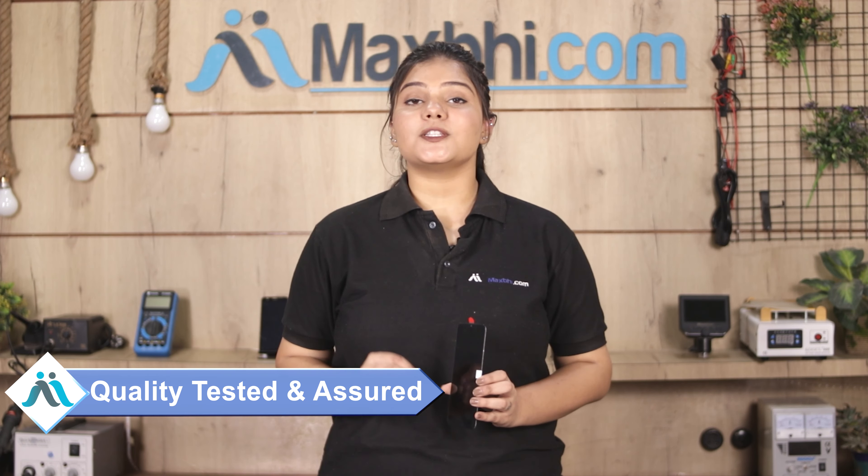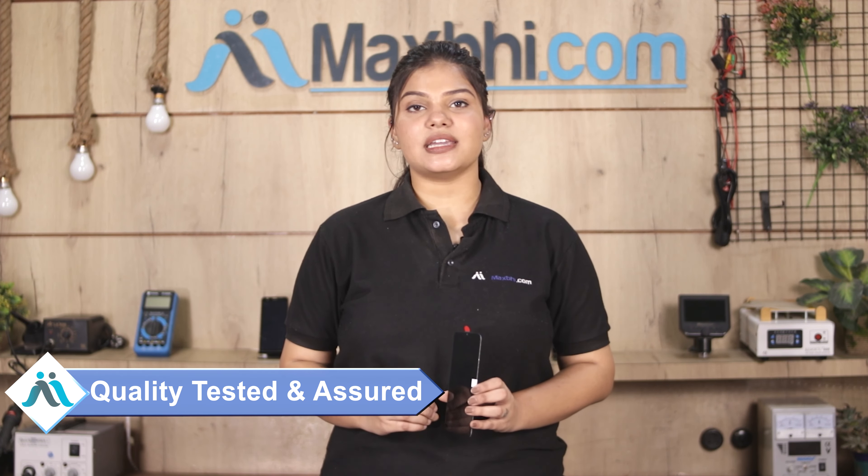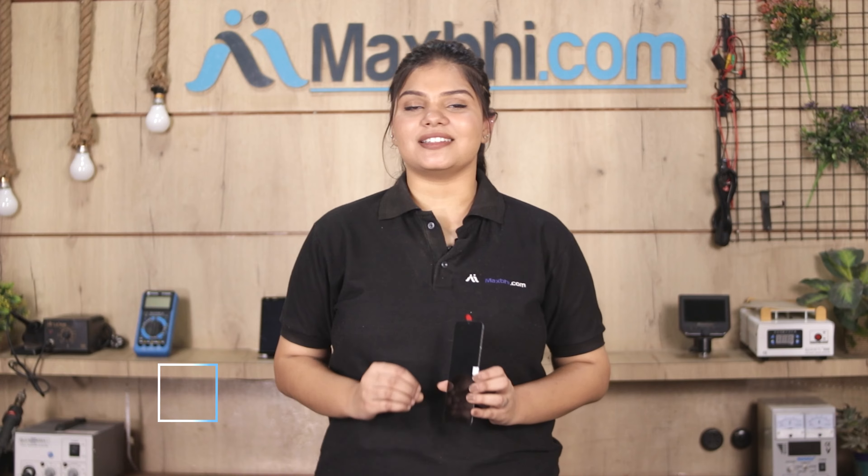This display combo folder is checked after thorough quality assurance. Also, the Vivo Y12G display combo folder comes with MaxBee's Trust Replacement Warranty, which you can see in the next video.